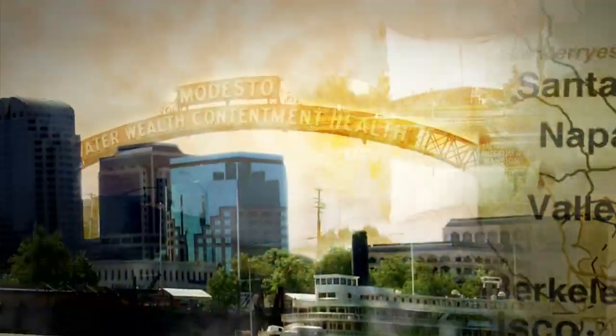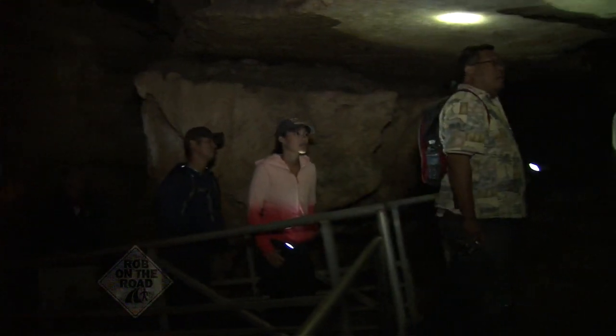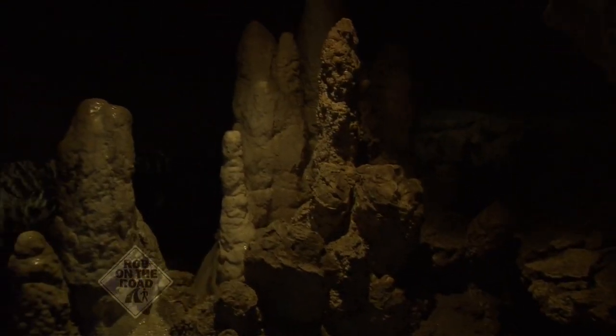It's Rob on the Road, discovering the stories that capture the unique spirit of Northern California. Here's KVIE's Rob Stewart. We're taking you 300 feet underground at Sequoia National Park, deep inside Crystal Cave.